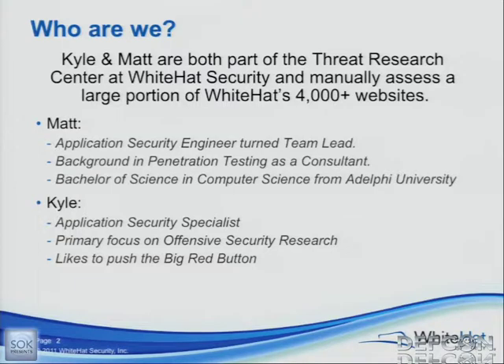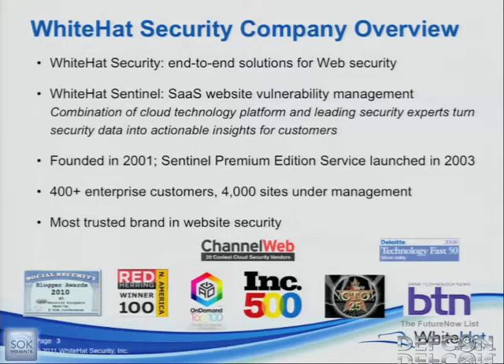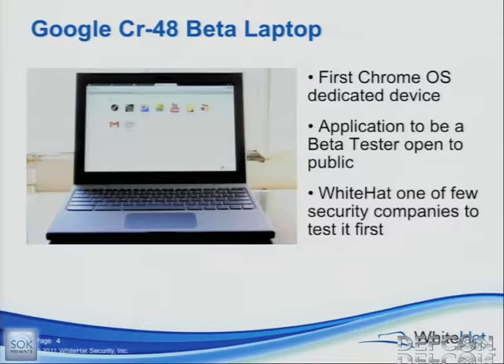Kyle breaks things. I break things. We scan websites for vulnerabilities — just past 4,000 sites. The CR48 is what started this whole mess, what started our research. Kyle's sitting on Google Plus on it right now. This is the beta version of the Chromebooks that came out back in the fall of 2010. They were sitting on about 25,000 of these — they mailed them out. They gave White Hat one for us to hack on it, and we wouldn't be here if we didn't. So we found some pretty cool things.